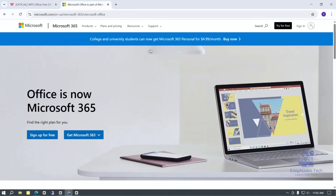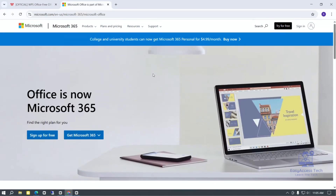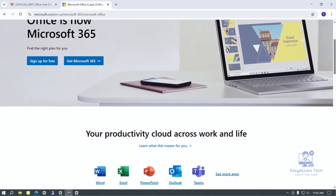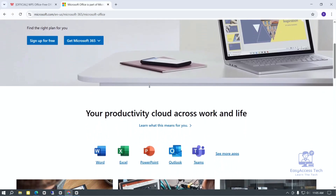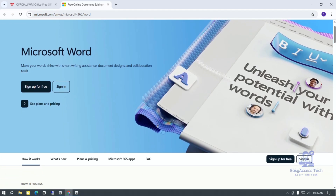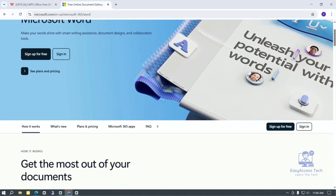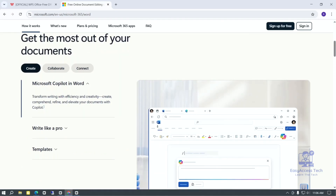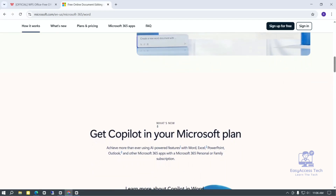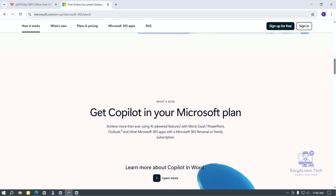Microsoft Office is the most popular office program in the world. Many companies, schools, and people use it every day. It has Word, Excel, PowerPoint, and many other tools. Microsoft Office is very powerful and has many features to help you do your work easily. One good thing about Microsoft Office is its strong support — if you have a problem or want to learn something new, there are many tutorial videos and help pages available online. It is also updated often with new features and security improvements, making it very safe and reliable to use.